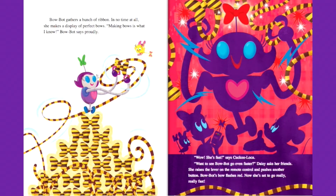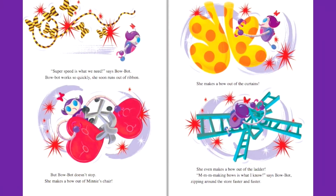Wow, she's fast, says Cuckoo Loka. Want to see BowBot go even faster? Daisy asks her friends. She raises the lever on the remote control and pushes another button. BowBot's bow flashes red. Now she's set to go really, really fast. Super speed is what we need, says BowBot.